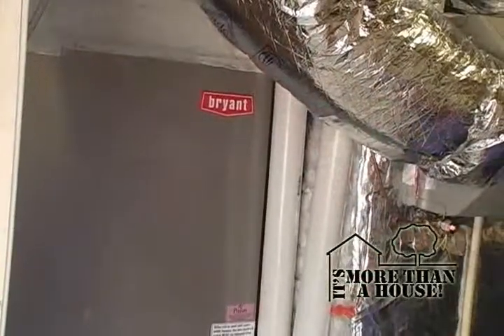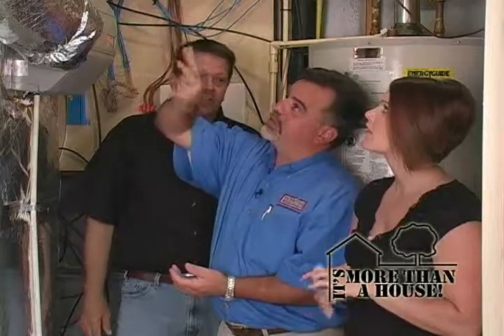It's de-heated — yeah, that's a new word. And then this is the supply plenum — this is the evaporator coil, and the supply plenum sits on top of the evaporator.